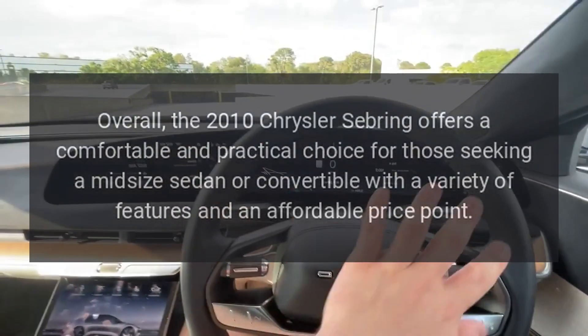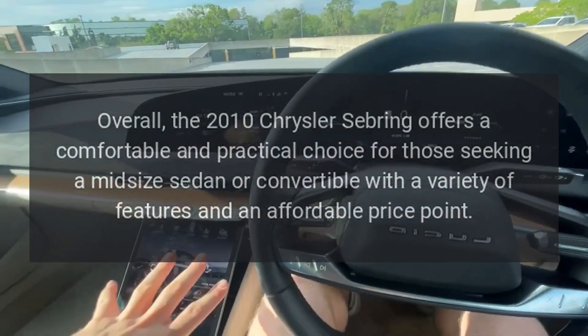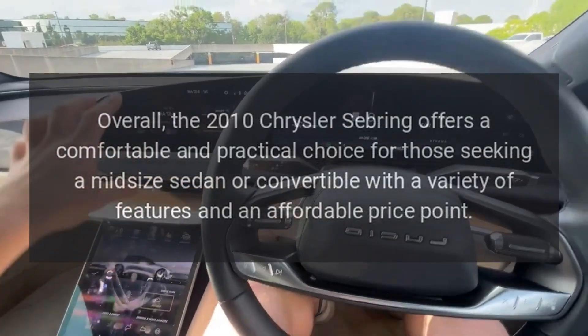Overall, the 2010 Chrysler Sebring offers a comfortable and practical choice for those seeking a midsize sedan or convertible with a variety of features and an affordable price point.